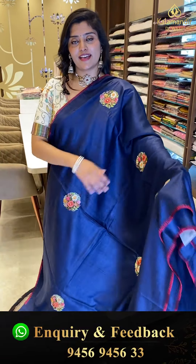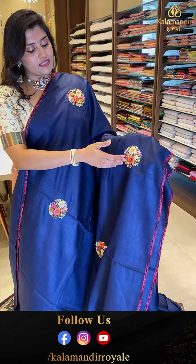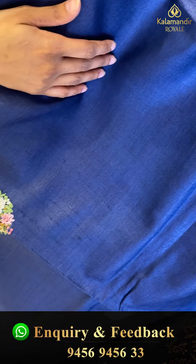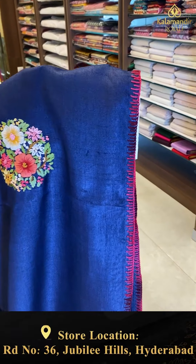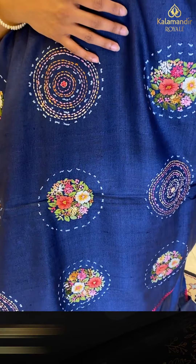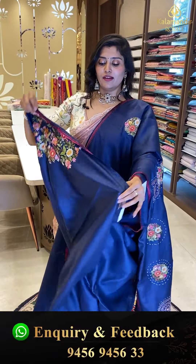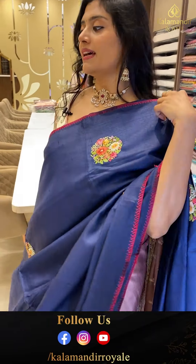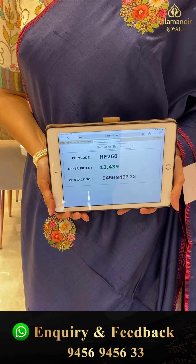Another gorgeous navy blue color saree with shashun patterns, floral bunches and leafy patterns all over — very gorgeous. The borders feature pink color thread work, and the pallu has heavy bhootas along with circle-shaped bhootas. The blouse also has cloth detailing on the hands. Code HE260, offer price ₹13,439.